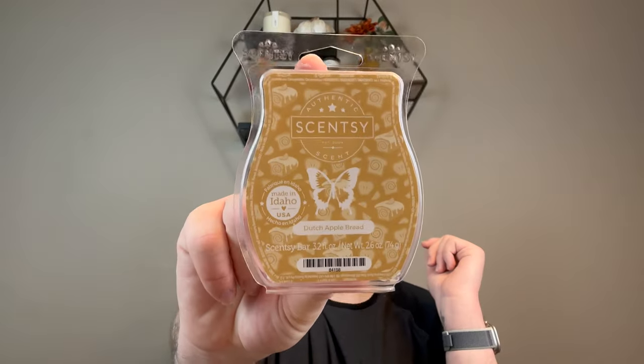One of the new releases — Dutch Apple Bread — it was okay. It smelled like a cinnamon apple and that was it. No real bread note, no real crusty bakery note. I did it in my bedroom and it didn't last that long, which made me sad because I typically have great luck in my bedroom. I think I have another bar of this — if I do I'll hold on to it and melt it, but if I don't, no loss. It wasn't my favorite.